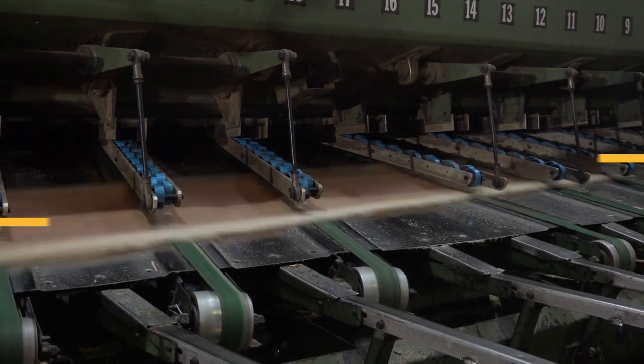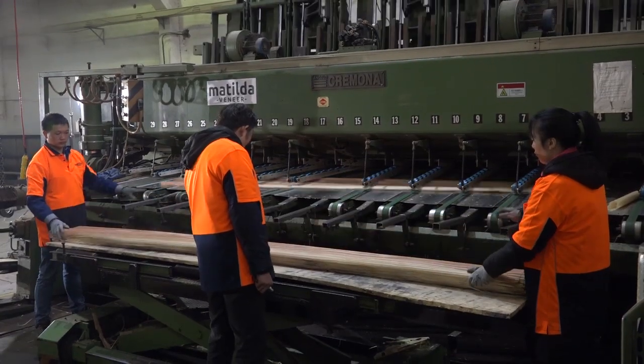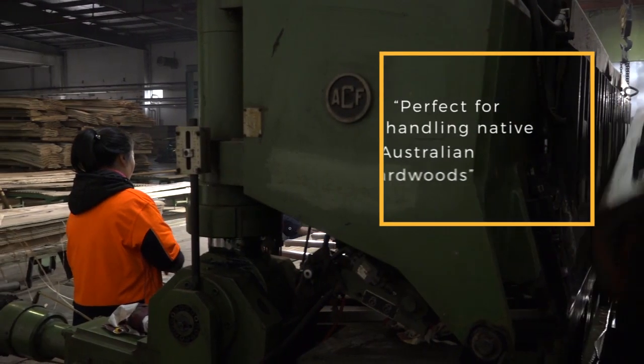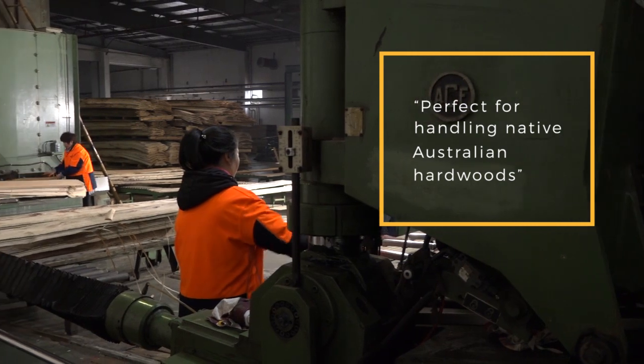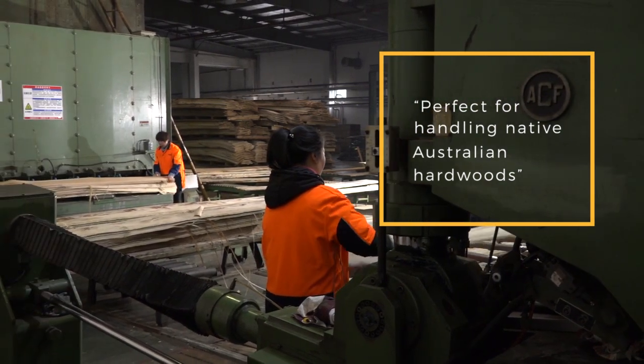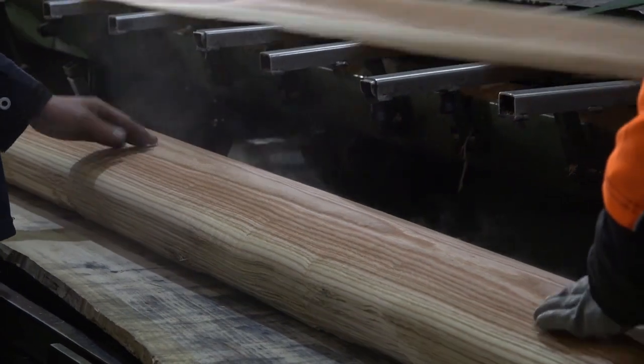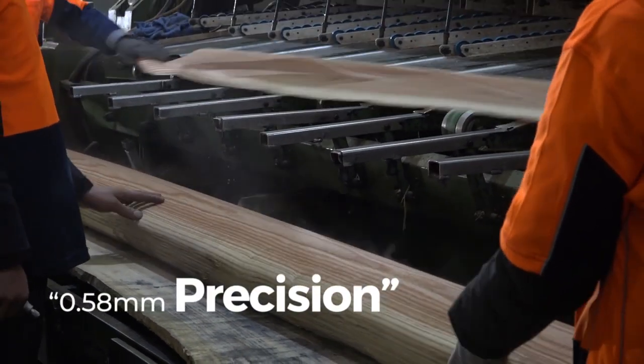Once the flitches are prepped, they're ready to go to the veneer slicer. The slicer that we have is Italian-made — a Cremona slicer. A beautiful machine, very heavy duty, wonderful for our Australian native hardwoods. The thickness of the veneers can change, but in general terms we like to cut our woods at 0.58 of a millimetre.